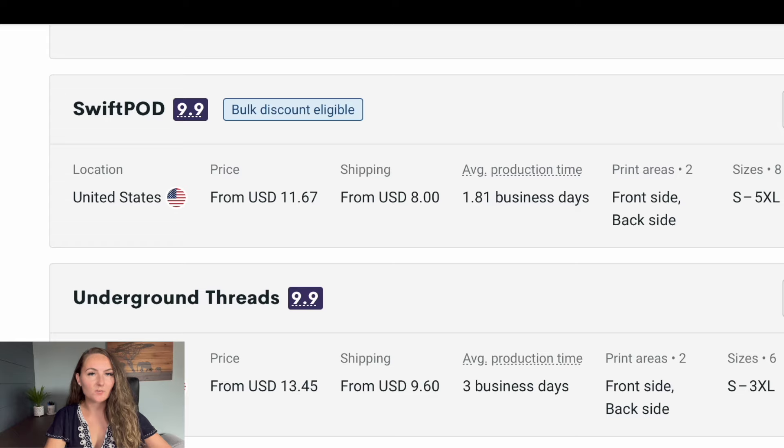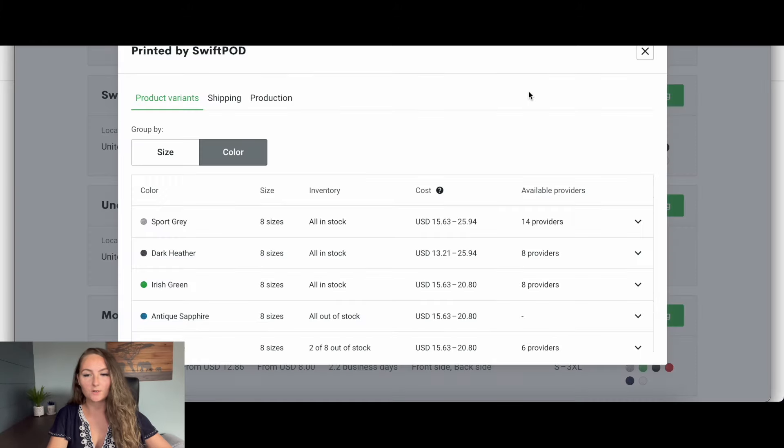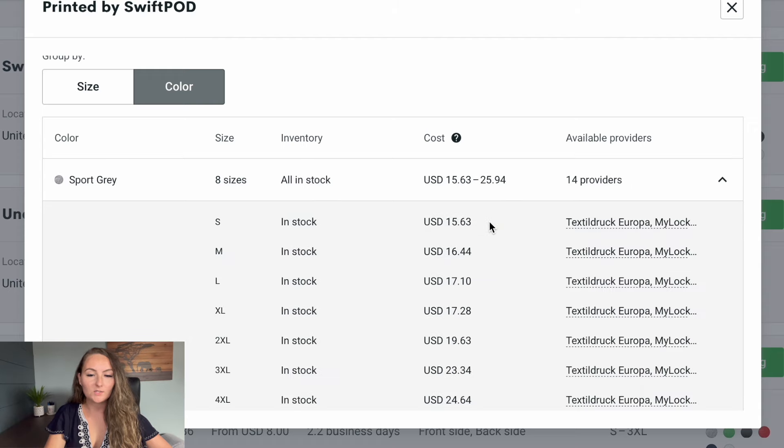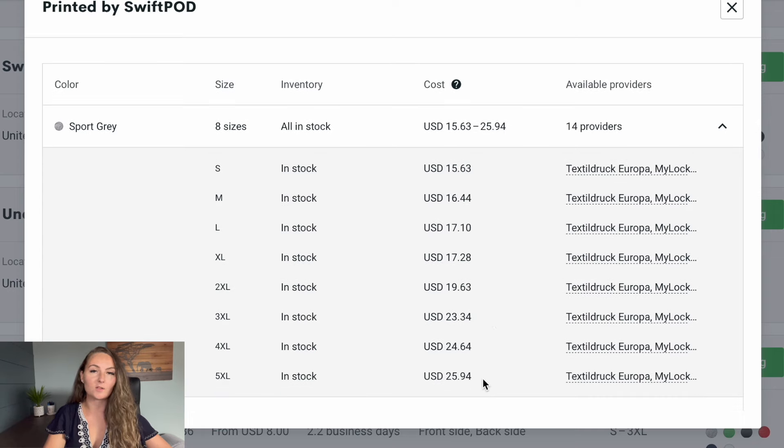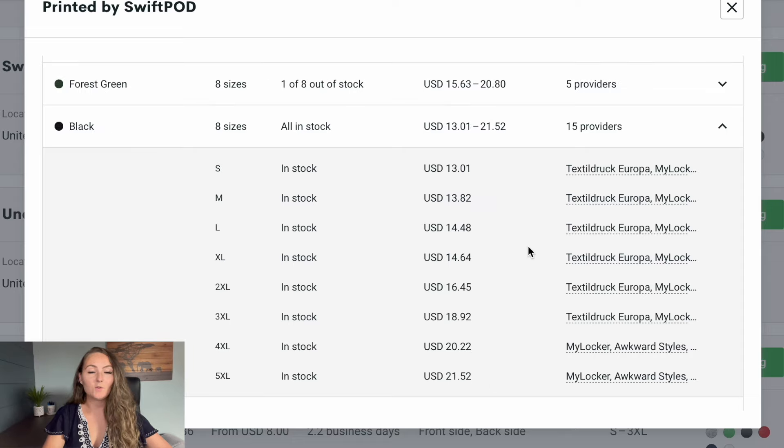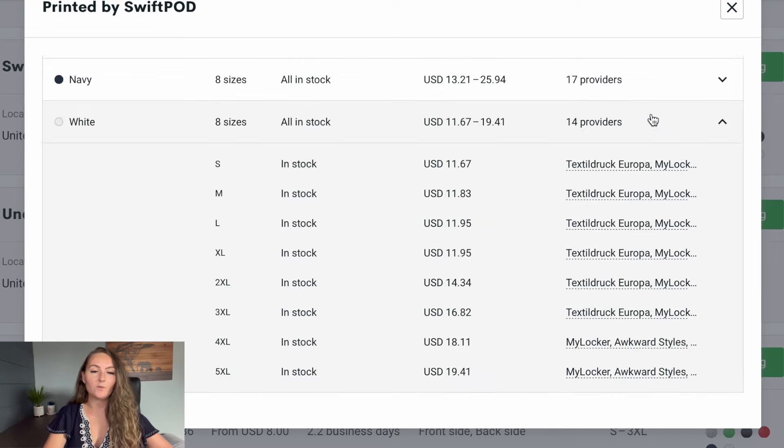So let's say you want to sell sweatshirts from Swift POD this holiday season. You'd want to note that their shipping is $8 to ship one sweatshirt. For sport gray, the price starts at $15.63 and goes up to $25.94 for 5XL. I typically test pricing on a middle range size since large and extra large are most commonly purchased. For extra large sport gray, the cost is $17.28. For extra large black, it's $14.64. And for white, it's $11.95.